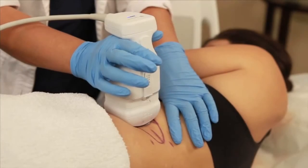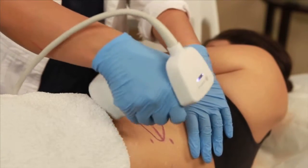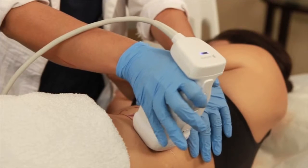After treatment, you're able to get up, move around, and go about your day. It then takes about 8 to 12 weeks to see the full results of Liposonix.